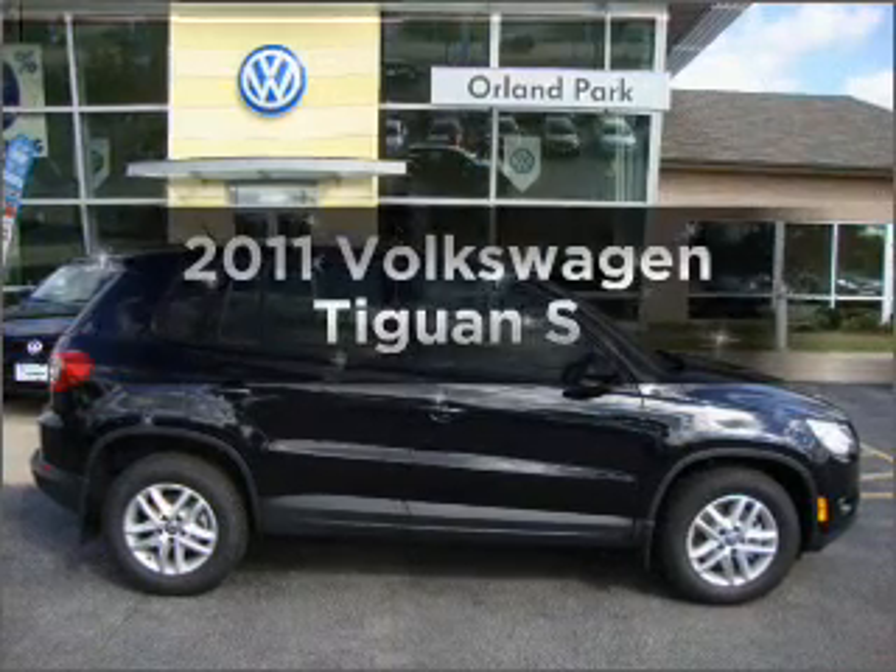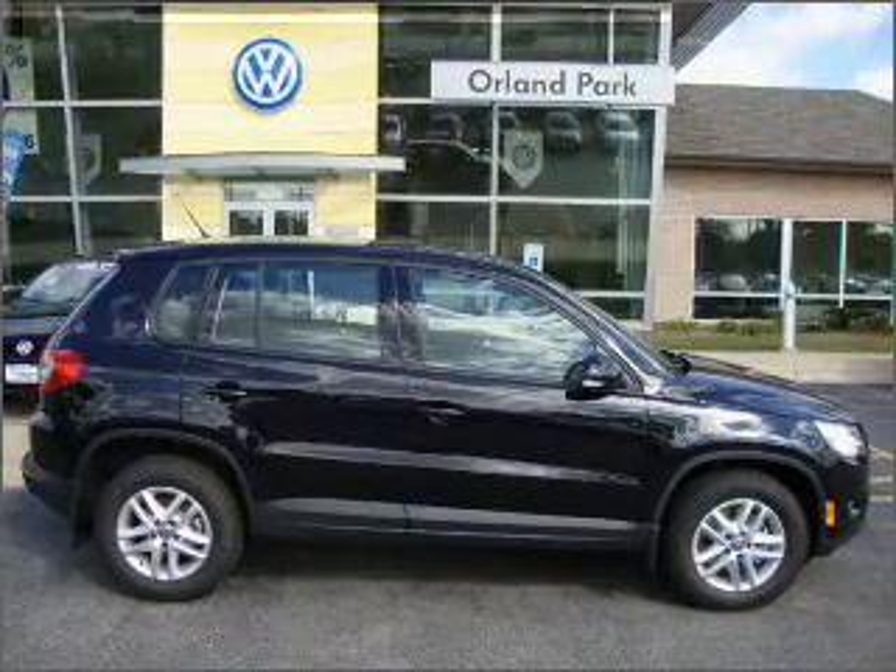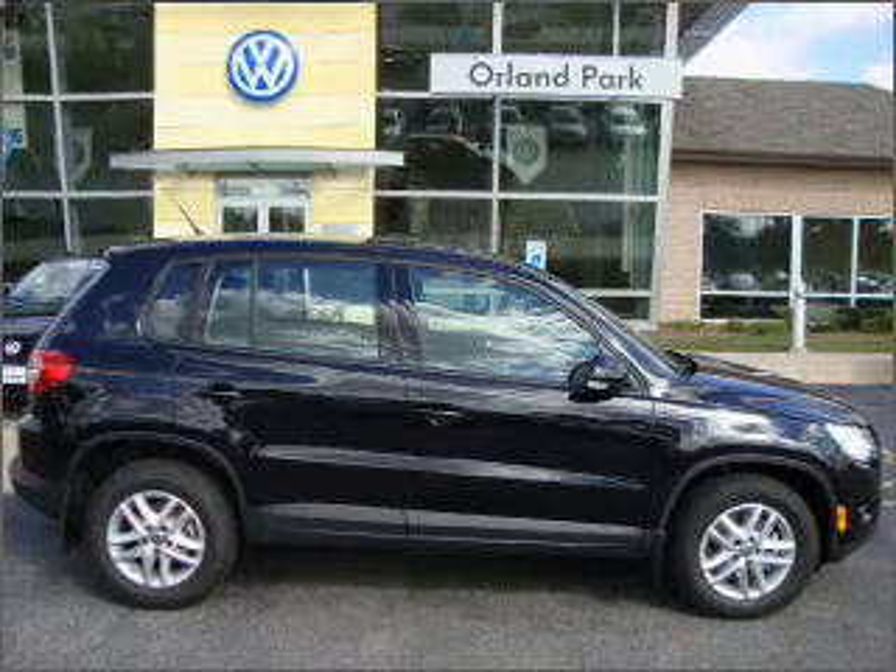Presenting the 2011 Volkswagen Tiguan. If you're looking for an automobile with great attributes, look no further.